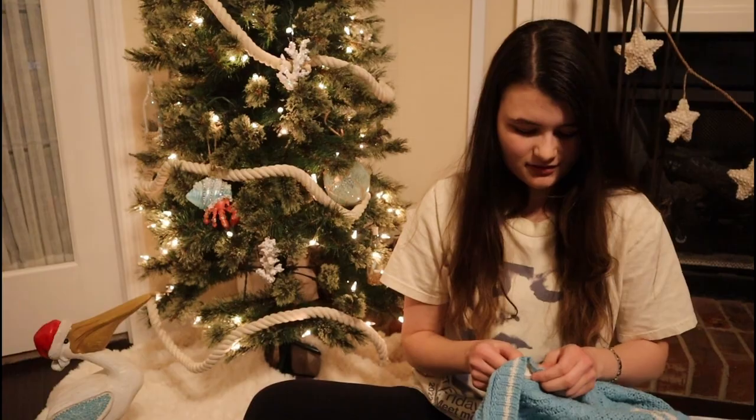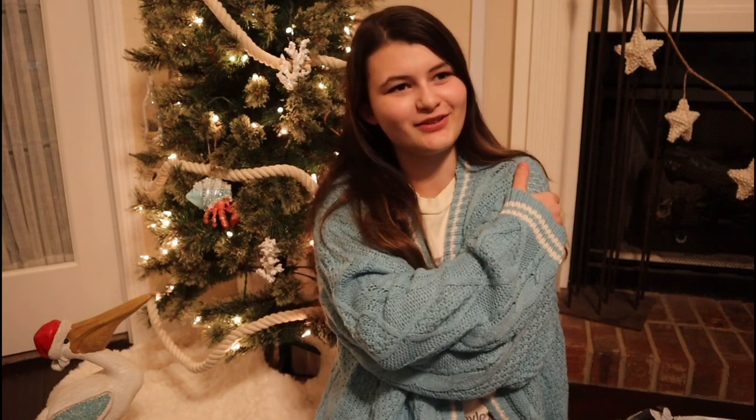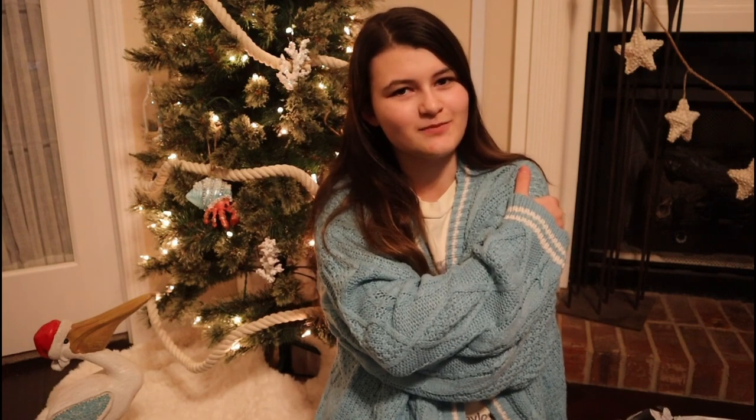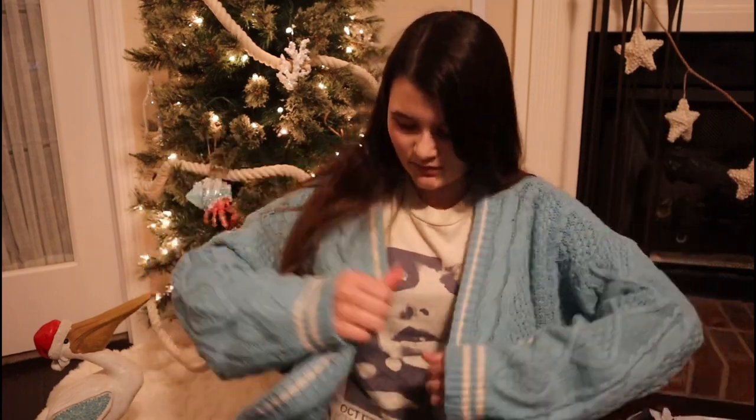Now I have to try it on. Oh my gosh guys, Taylor goes — I feel like a new person! This is great, this is very great. If yours has not come in the mail yet and you ordered one, you're going to be very thrilled with it. This is a medium large cardigan.